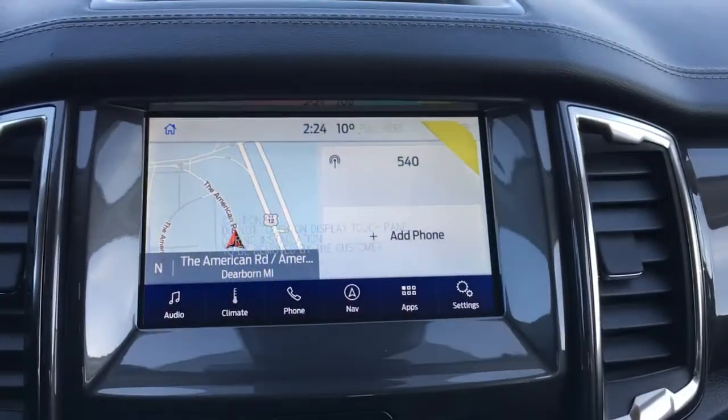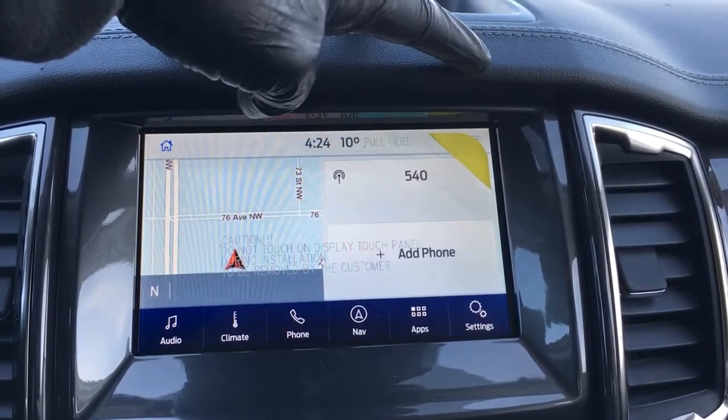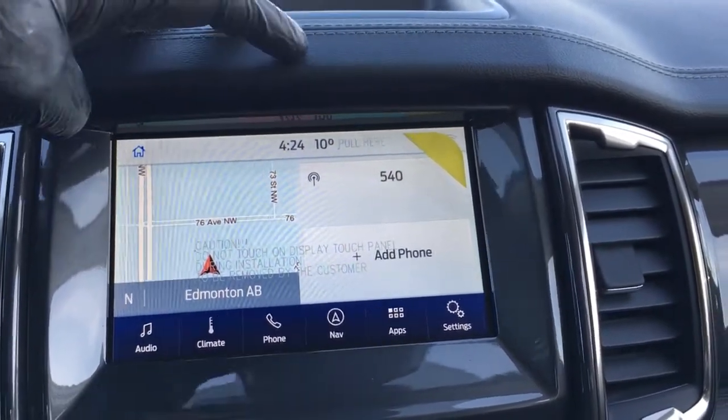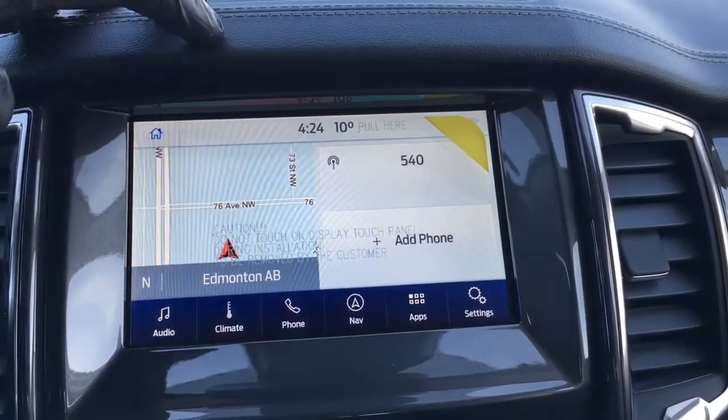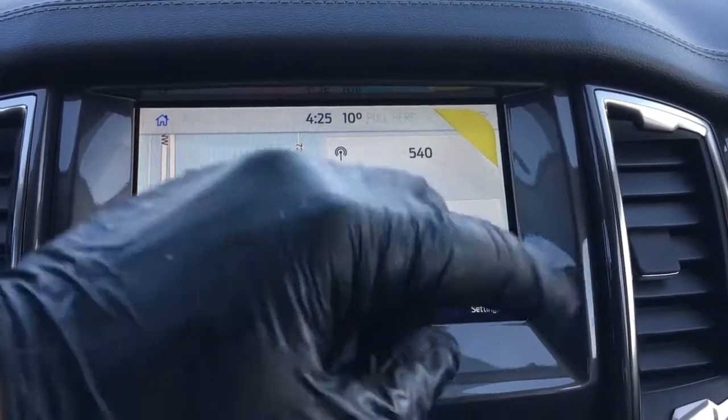This Lariat has B&O branded audio. In the center of the dash is your touchscreen. This unit can serve as a wireless hotspot and can connect up to 10 wireless devices. It has outside temperature display as well as a clock. From the home screen there's audio controls, climate, phone and navigation apps, and other settings.